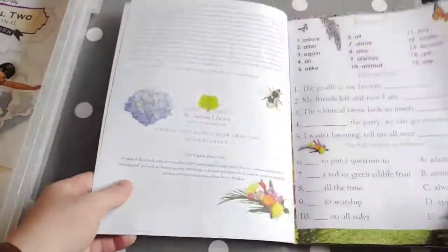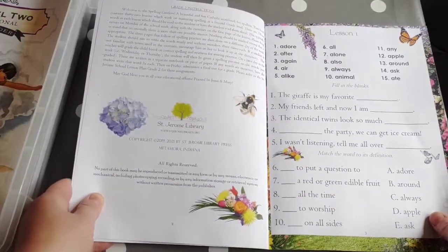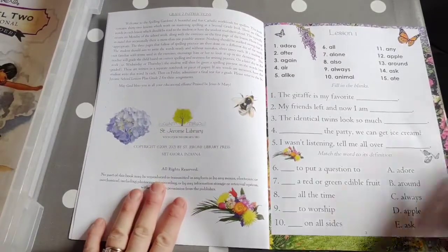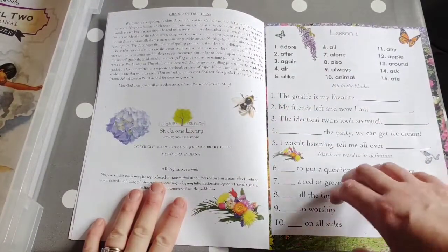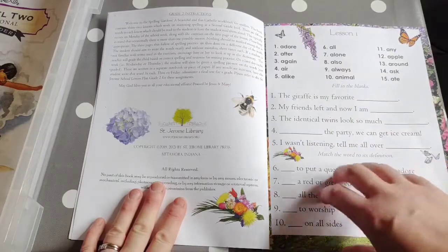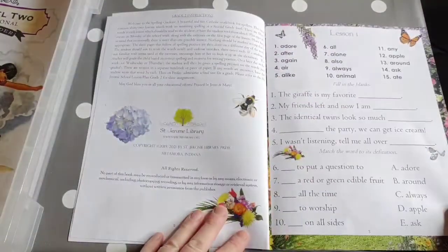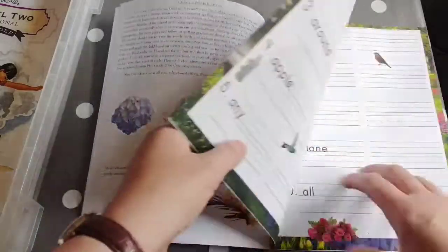There are three pages covering 15 words, with three chances to write each one, so they could copy it and then cover and remember how to spell it. You could split it in several ways — I think we're going to split it over two or three days. Lots of ways to use it; it's quite versatile.